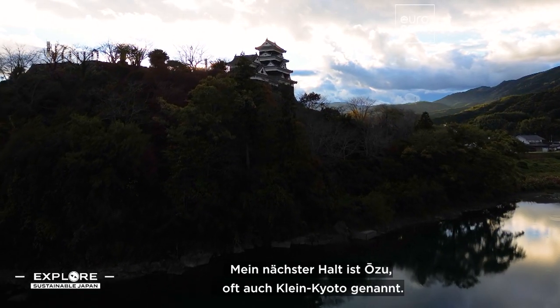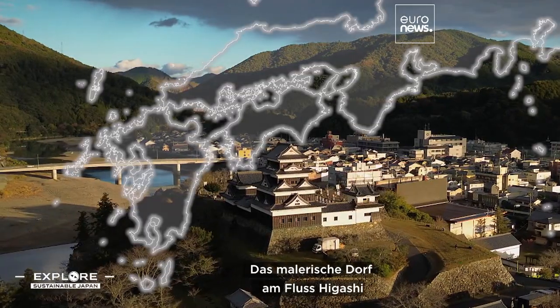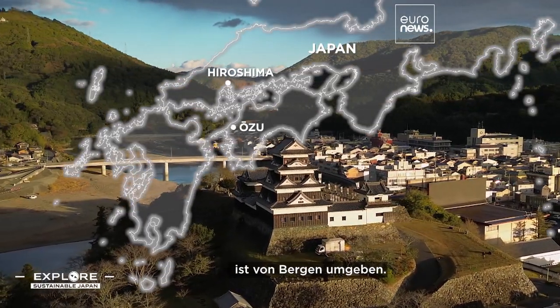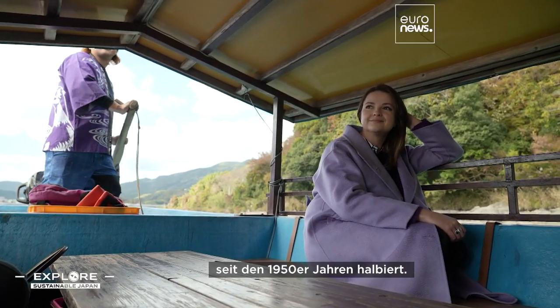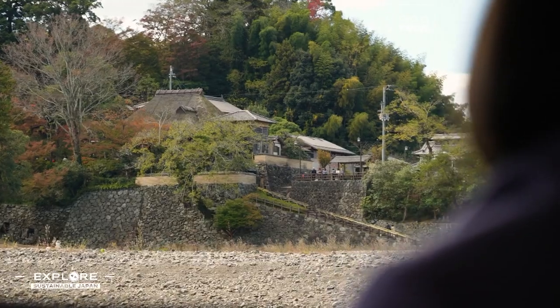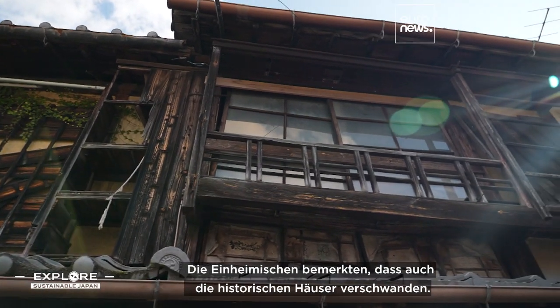My next stop is Ozu, often called Little Kyoto. The picturesque village on the Hiji River is surrounded by mountains. Ozu was once an attractive place to visit, but its population has halved since the 1950s. Locals began noticing its historic homes were disappearing too.